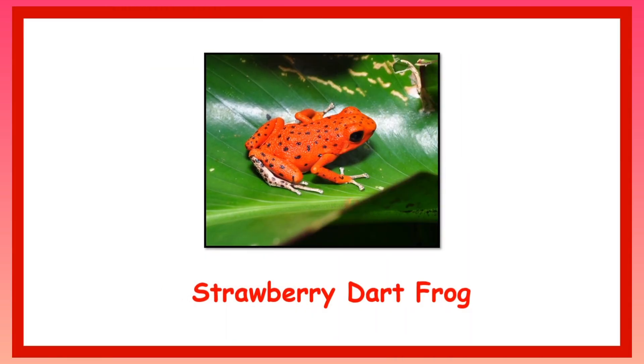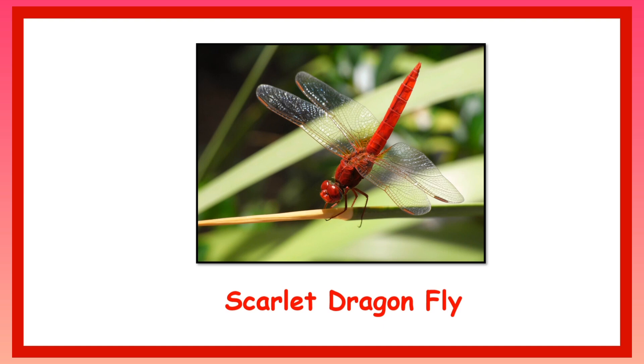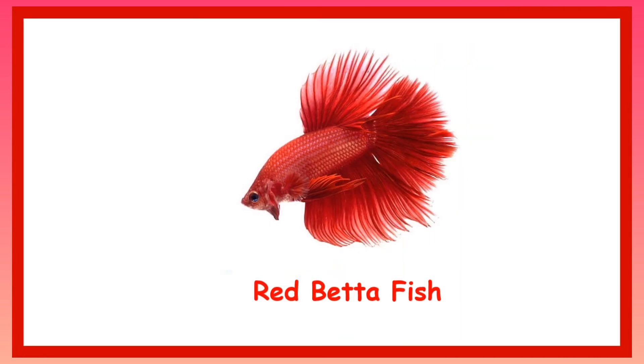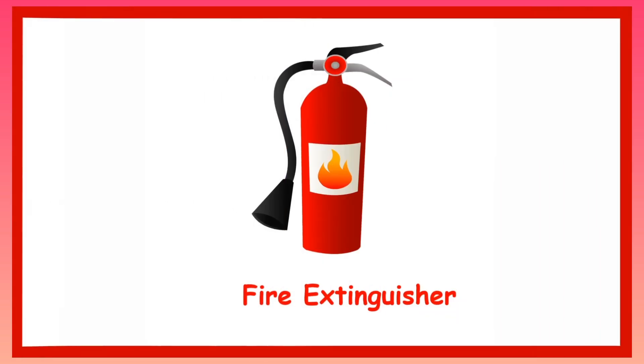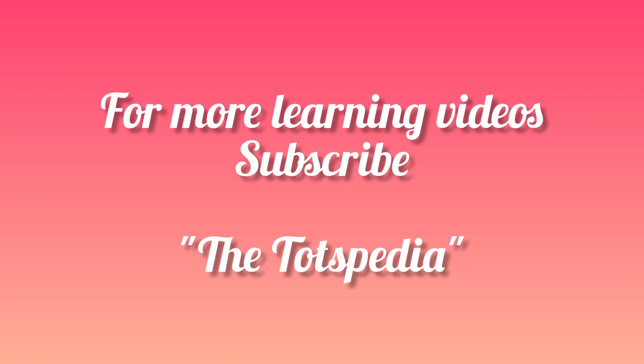Strawberry Dart Frog. Scarlet Dragonfly. Red Betta Fish. Arrow Frog. Fire Extinguisher. Red Dragon Fruit.